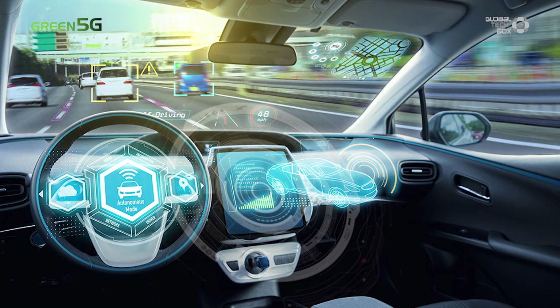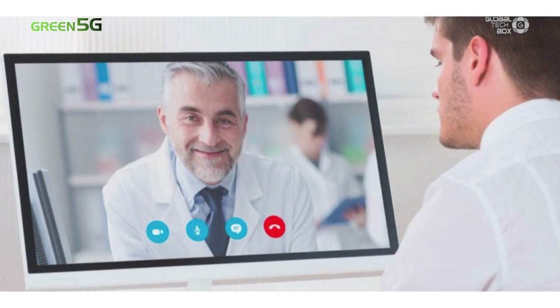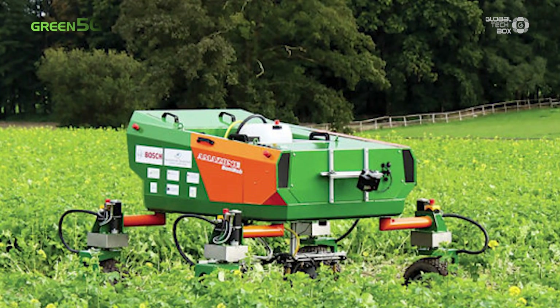What more could we possibly want? Yet, there is more. Beyond all the things you could currently do with your cell phone, you may think about self-driving cars, telemedicine, or agricultural automation. It could make our future better. But to make it happen, we need better connection between things. We need 5G.